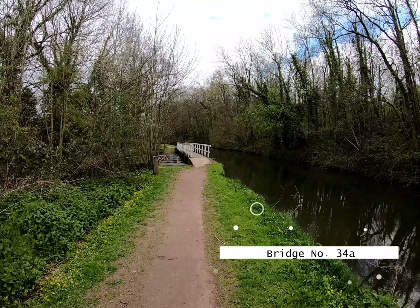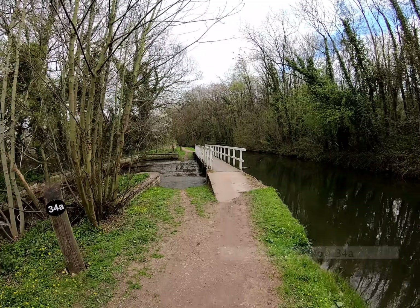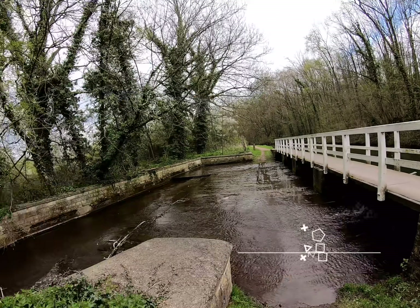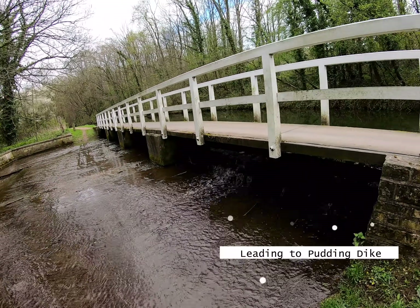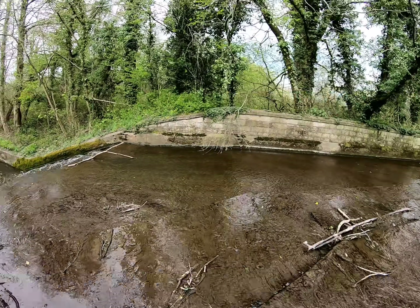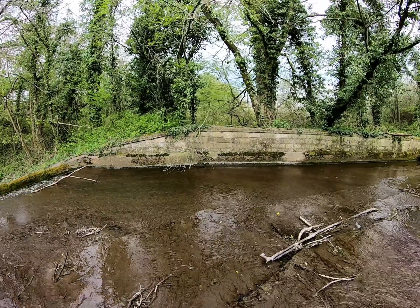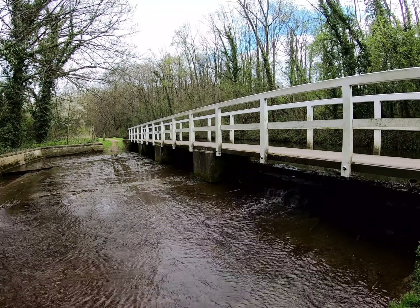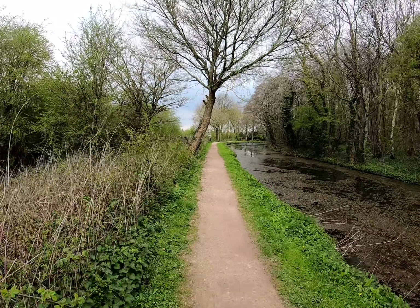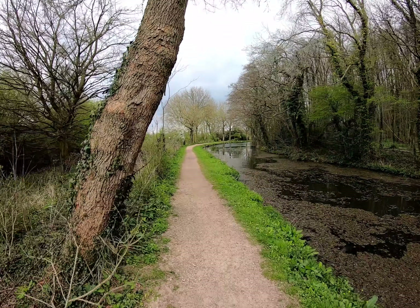Nice little overflow, nice little bridge — that's number 34A. It's got a lovely flow of water going down some stairs. Leaving 34A behind, we're now in the process of passing Lindrickdale and we'll continue on to see what's next.